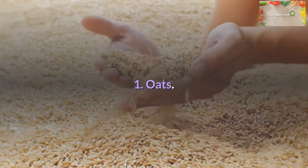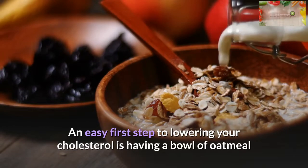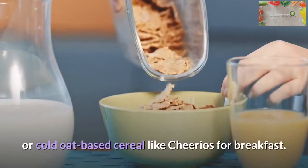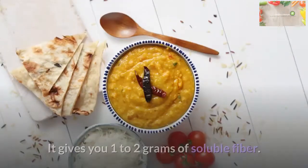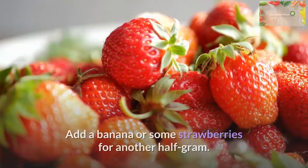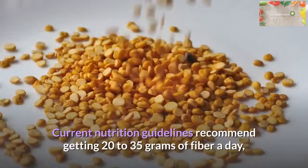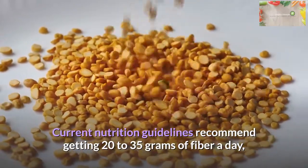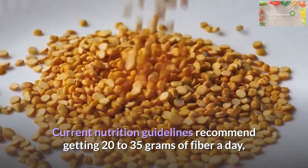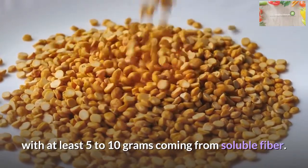Oats: An easy first step to lowering your cholesterol is having a bowl of oatmeal or cold oat-based cereal like Cheerios for breakfast. It gives you 1 to 2 grams of soluble fiber. Add a banana or some strawberries for another half gram. Current nutrition guidelines recommend getting 20 to 35 grams of fiber a day, with at least 5 to 10 grams coming from soluble fiber.